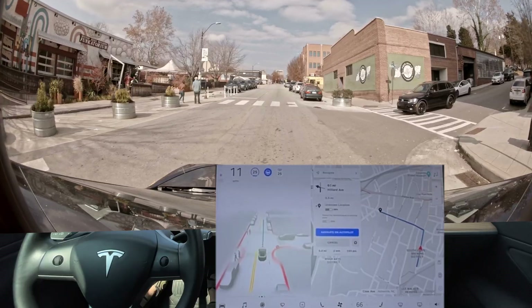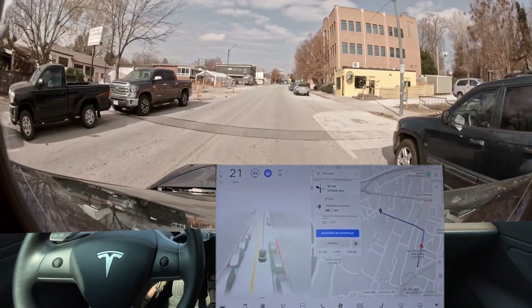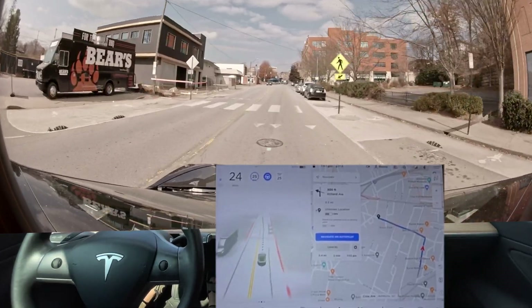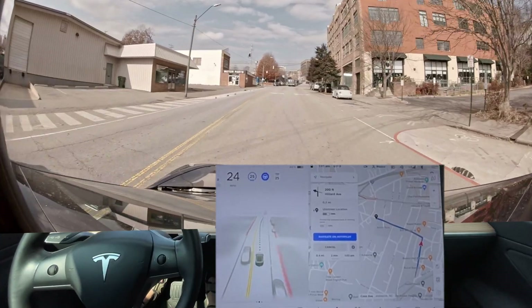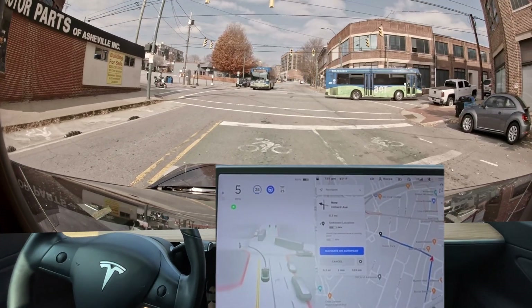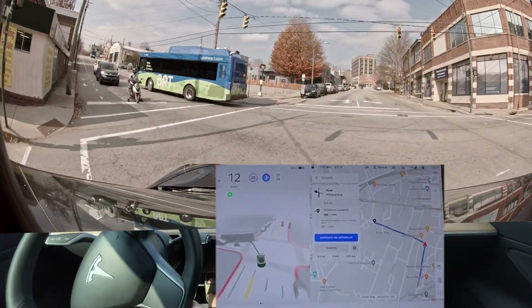It is overreacting to pedestrians, and it's very jerky when it does that — it stops so far back. There's literally no way it would be anywhere close to hitting them even if they were running towards me. We're gonna go through this yellow light because I don't want to wait here.